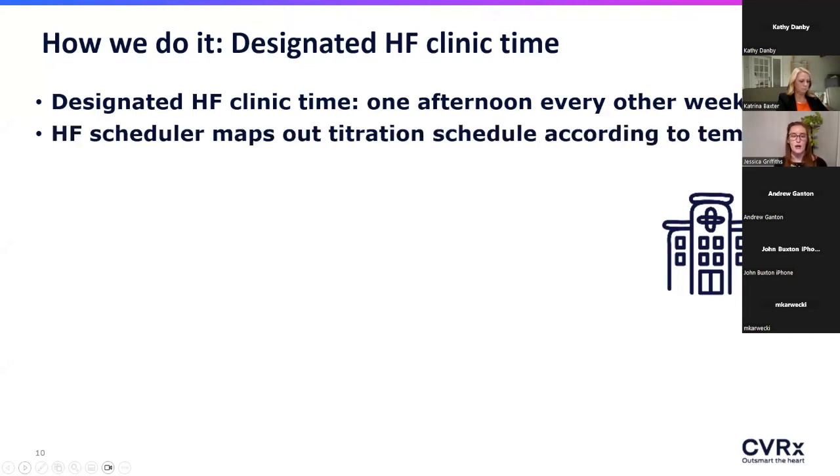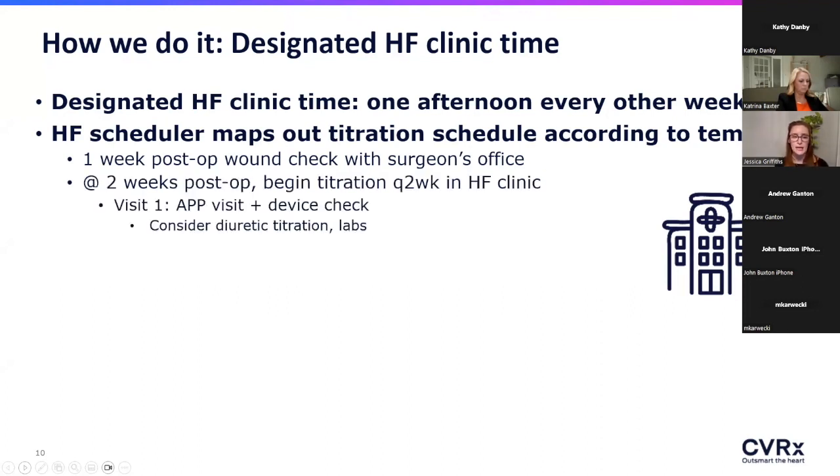Our scheduler maps out all the titration visits at once, and the patient gets their schedule upfront so we're all on the same page. Patients get a post-op wound check at one week with the cardiac surgeon, then come see us at two weeks. Patients are usually set to one milliamp in the OR, then sent home to allow everything to heal and incisions to look nice before starting titration.